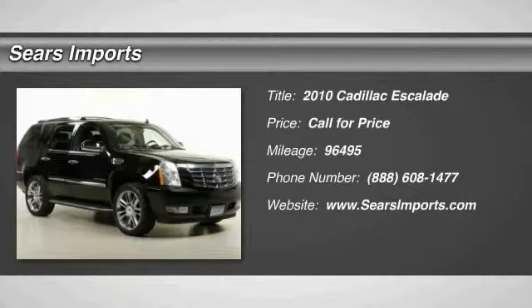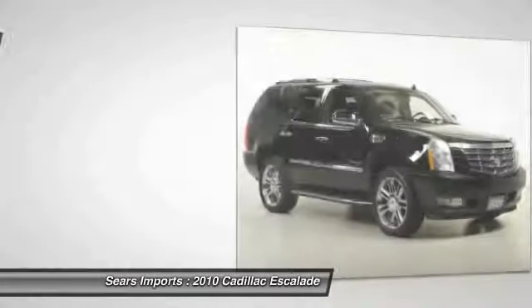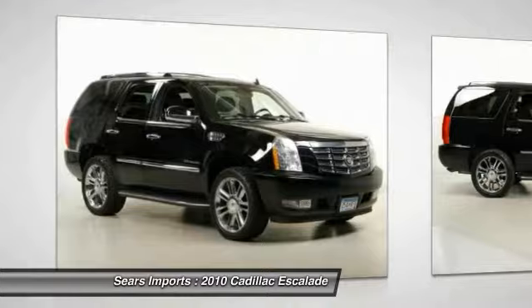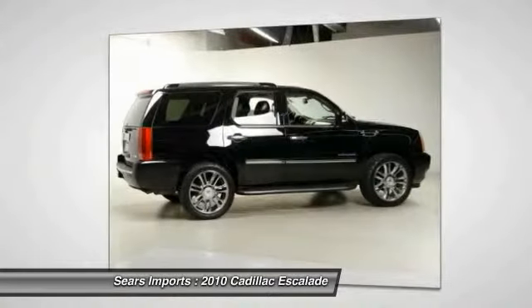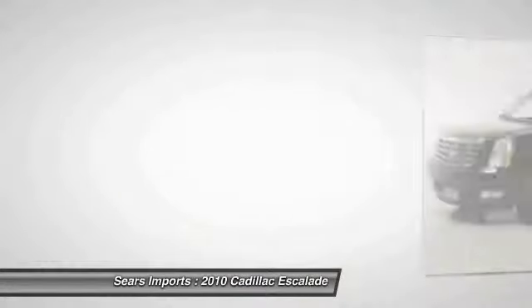2010 Escalade, a full-size luxury SUV, the Cadillac Escalade stands for A-list style. Thrilling, yet effortless performance, combined with advanced luxury and technology that's on the leading edge of the industry, makes the Escalade an easy choice.